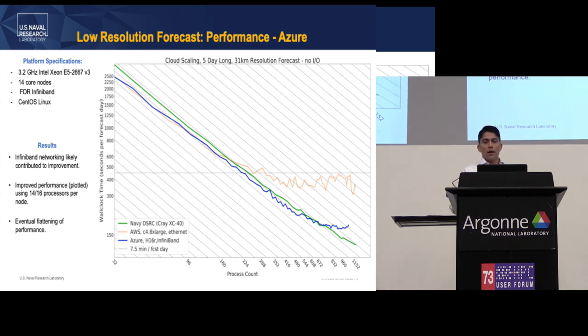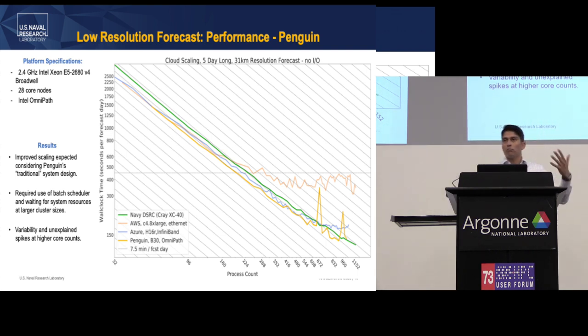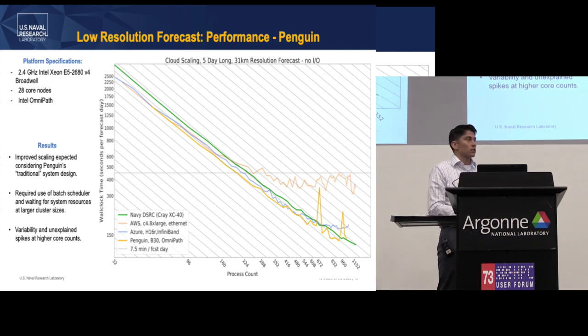Penguin On Demand is a more traditional HPC offering — they give you a login node and you submit your job. They advertise the power of bare metal, and the performance bears that out. It's not the same virtualization setup as AWS and Azure. Performance is very good, similar to Azure and DSRC, until you get into the 600–700 core count range where variability increases. The onboarding is much easier — you don't need to be a sysadmin. AWS and Azure give you a blank Linux system, whereas with Penguin, what you see is what you get with limited system tuning.